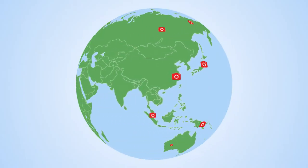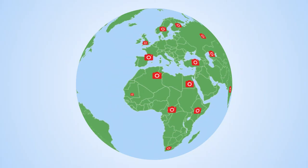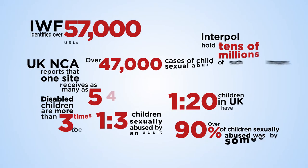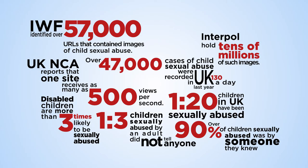Child sexual abuse is a widespread problem. In 2017, the Internet Watch Foundation identified over 75,000 web pages containing indecent images of children.